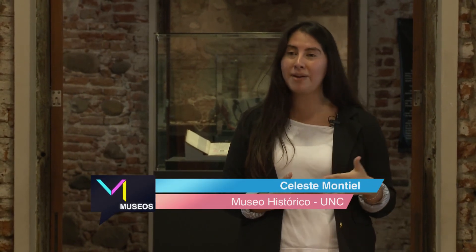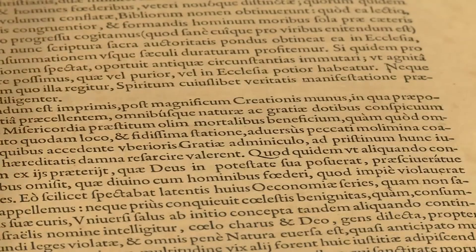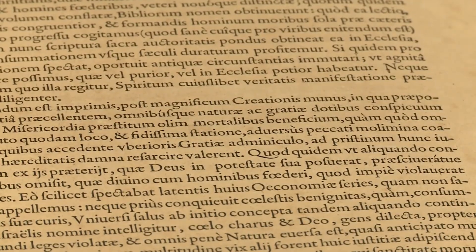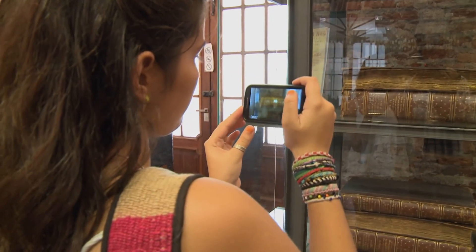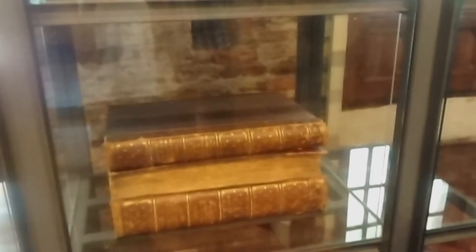En este espacio, en la librería jesuítica, que además es una de las colecciones de Biblioteca Mayor, podemos encontrar todos los libros traídos por la Orden de los jesuitas durante fines del siglo XVI, siglo XVII y siglo XVIII. Son todos libros impresos, ningún libro fue manuscrito. Eso es un detalle importante porque derriba un poco el mito que el común de la gente tiene, de que son libros manuscritos producidos en conventos por jesuitas, por curas, por hermanos.